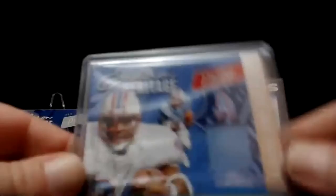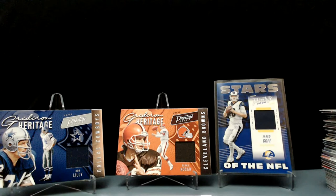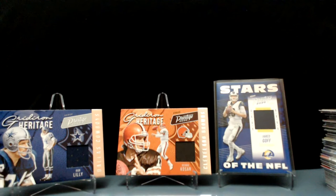Earl Campbell, Bob Lilly — excellent — couple of Hall of Famers. Bernie Kosar — best quarterback in Browns history. And then you got Jared Goff — a young guy, he could get better. He did make an appearance in the Super Bowl and that's not a bad thing. Our biggest rookie was Tua Tagovailoa, and Isaiah Simmons I guess would be the next best guy. But Chase Young — yeah, we saw some good rookies, some good patch cards.